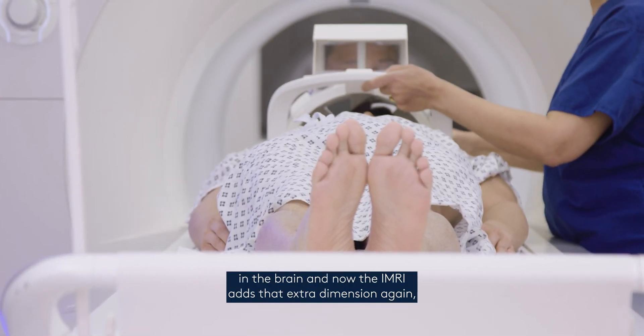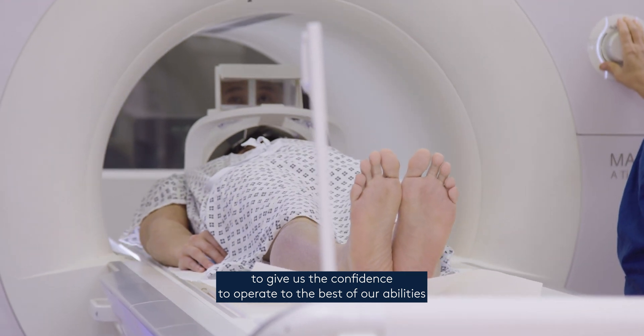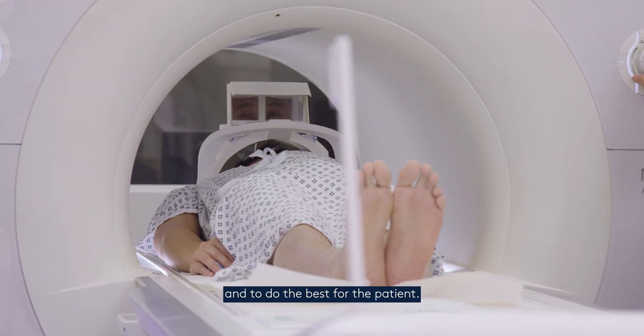The iMRI adds that extra dimension again to give us the confidence to operate to the best of our abilities and to do the best for the patient.